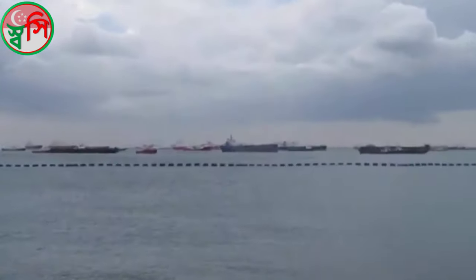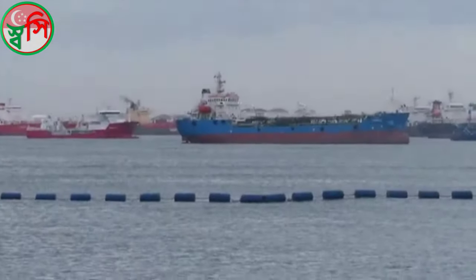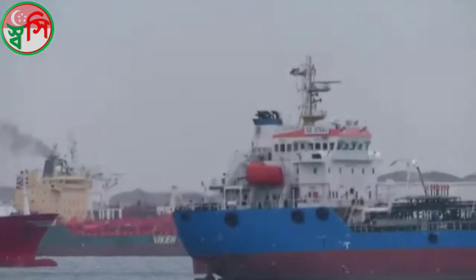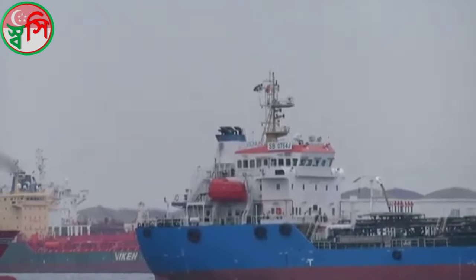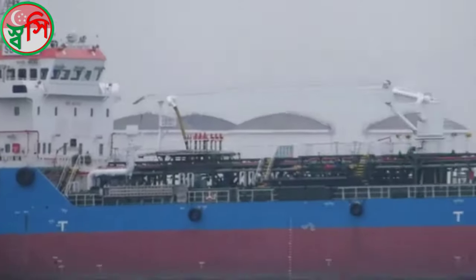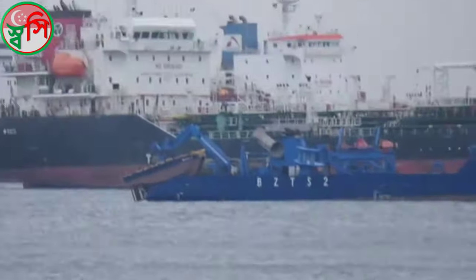There are so many ships out there — it's like a city. I can't see any people though. I'm not sure what they're waiting for. It looks very cool though.